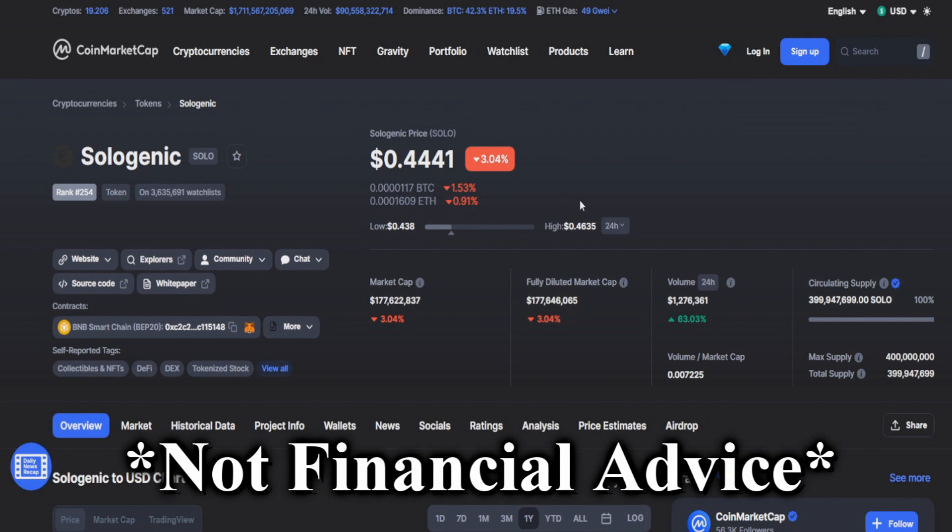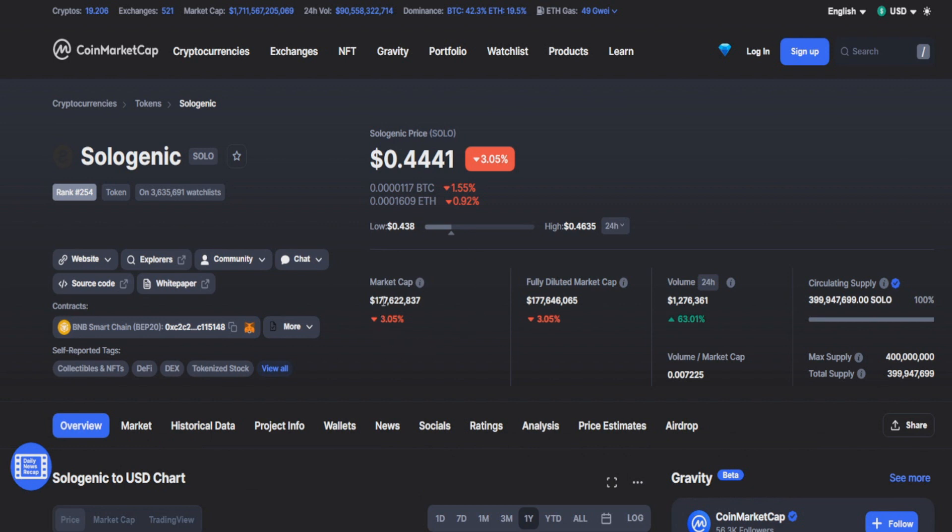The first coin on today's list is Sologenic Token SOLO, currently sitting at a price of around 44 cents with a market cap of 177 million and a fully diluted of 177 million as well. It's always nice to see that the market cap equals the fully diluted market cap — it says more about the coin.